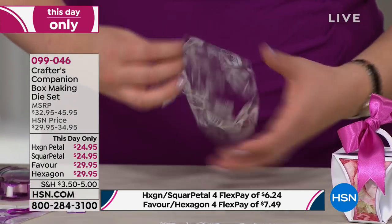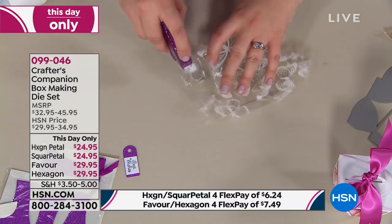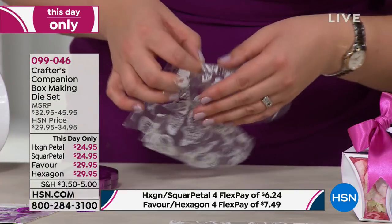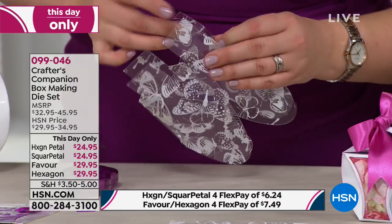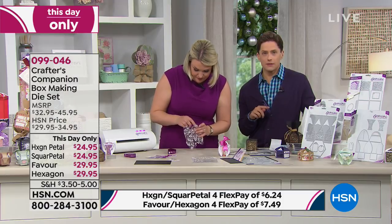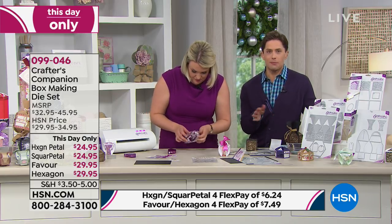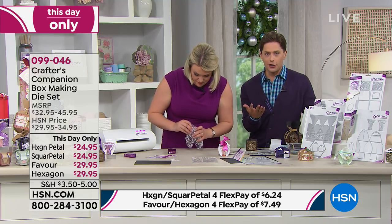You can see how beautifully quick and easy these dies come together. I need to put a little bit of tape on the outsides so these fold in and we get a beautiful acetate gift box. The favor box is $29.95, all on four flexible payments. If you want four different shapes, buy them all — you'll only pay $5 in shipping for all of them, not for each, because today we're doing our $5 fill-your-cart promotion.